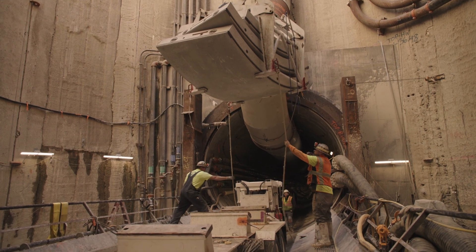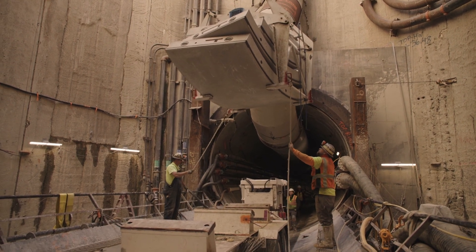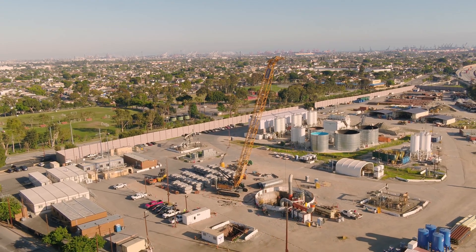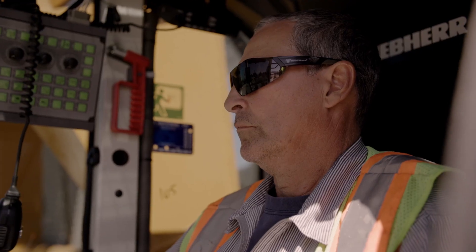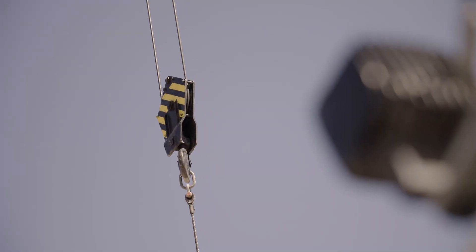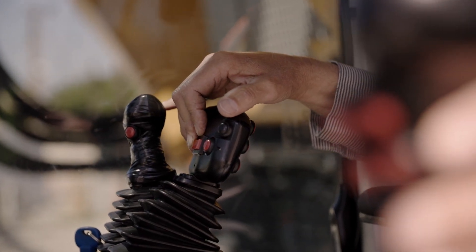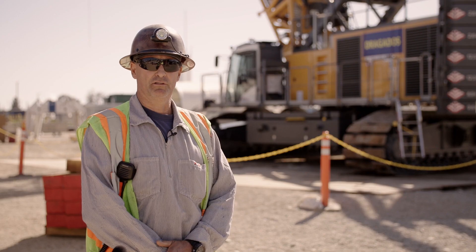Prior to all that, we used it to dig the shaft and set all the machines — the TBM, all the different parts for it, gantries and such. And in conjunction with another bigger crane, we were able to pull out some big picks and do all of that safely.